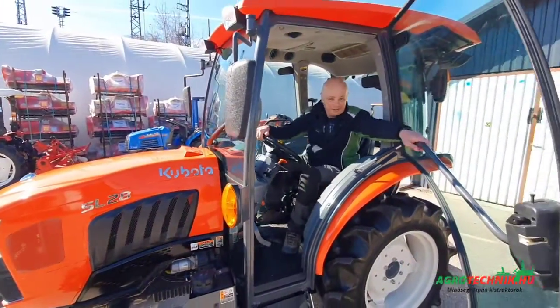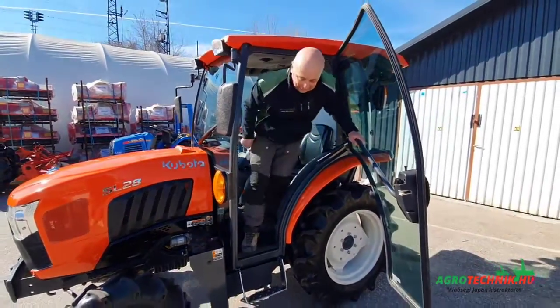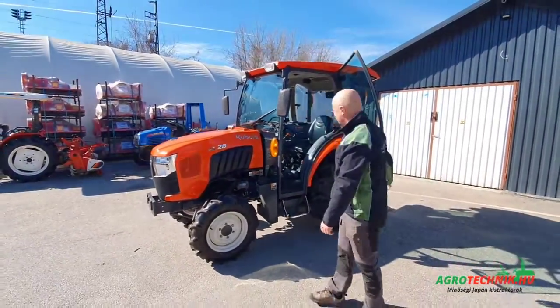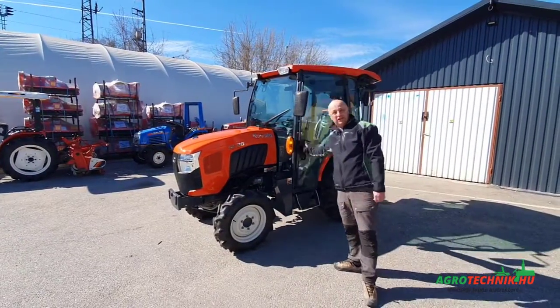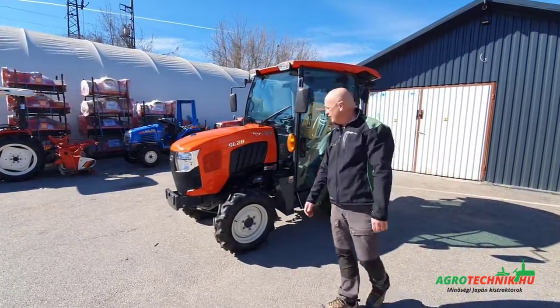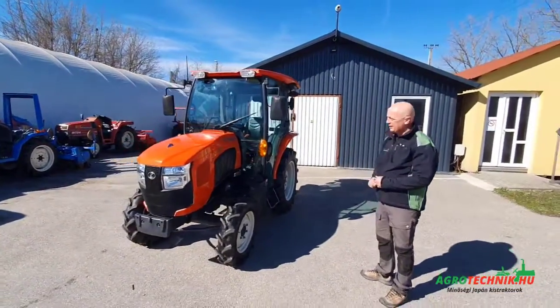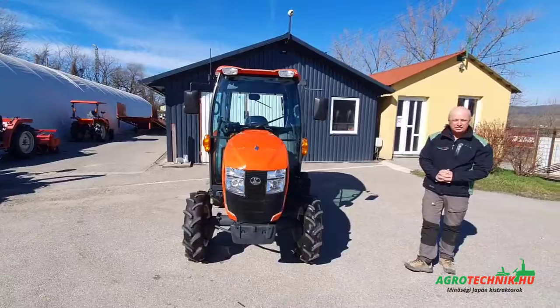Üdvözlök mindenkit! Traktor bemutató az Agraryoktechnik Traktor Kft. telephelyén a Tabányán, Cemengyárjút 13. Most érkezett különlegességet szeretnék megmutatni, ami nem más, mint egy Kubota S-28 traktor. Ez nem kis újdonság itt.